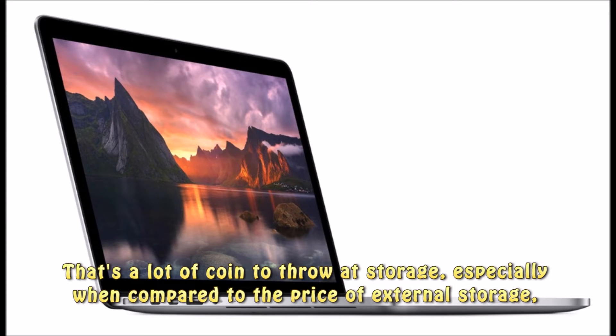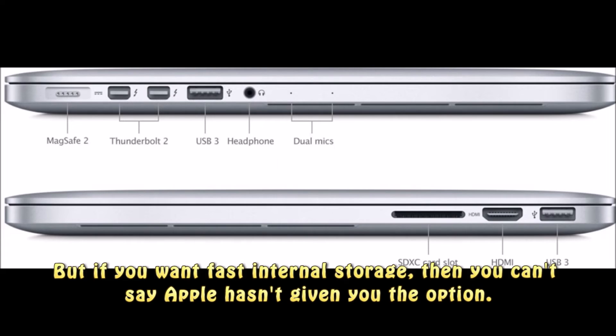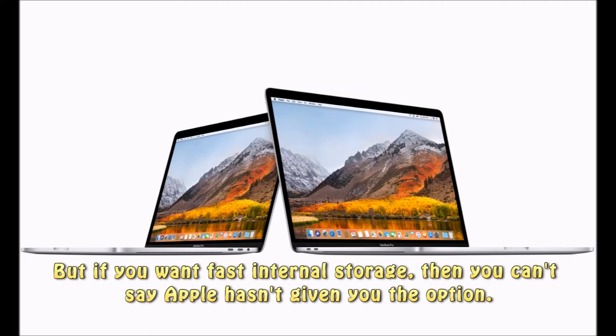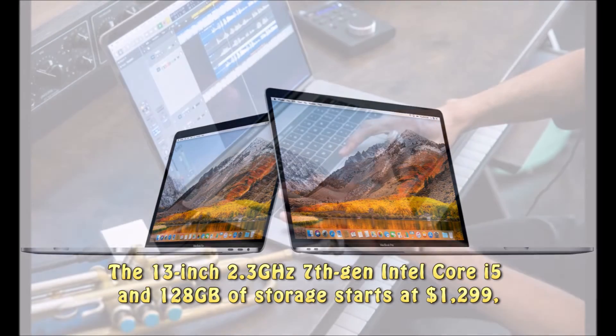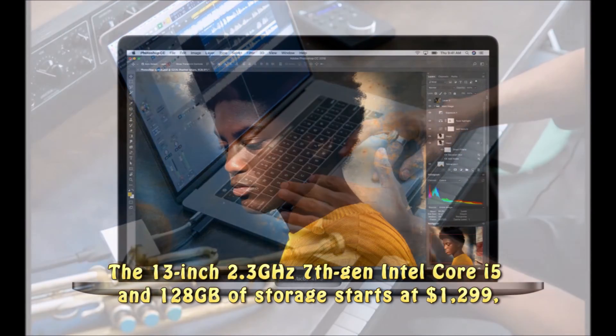That's a lot of coin to throw at storage, especially when compared to the price of external storage. But if you want fast internal storage, then you can't say Apple hasn't given you the option.